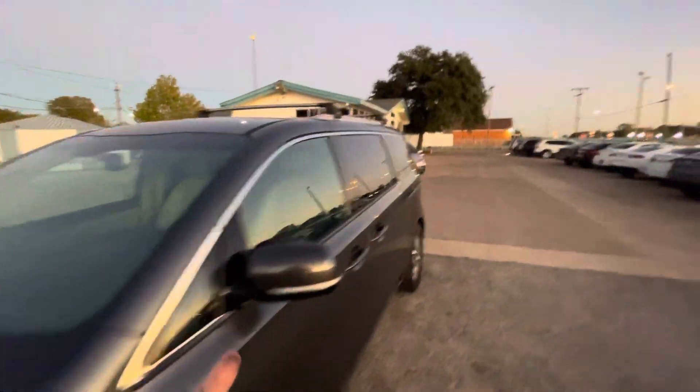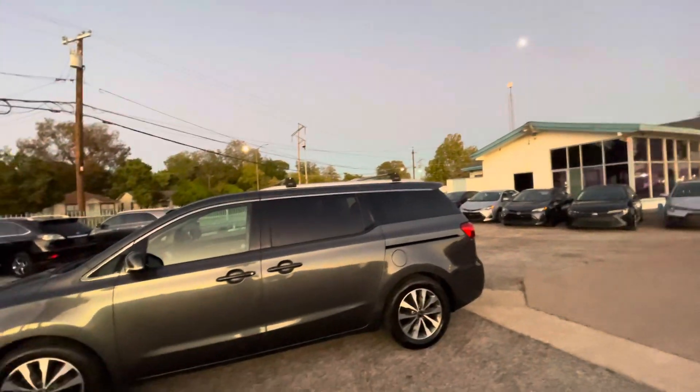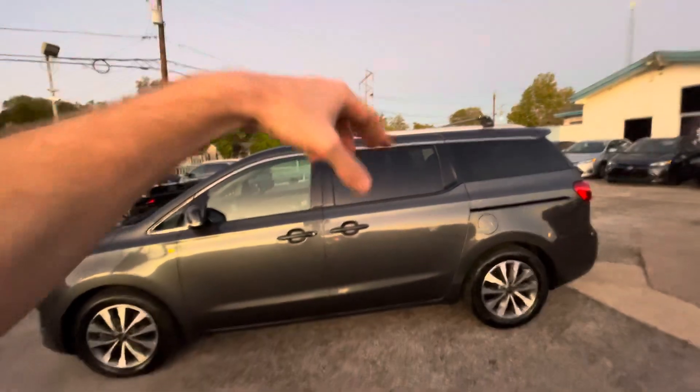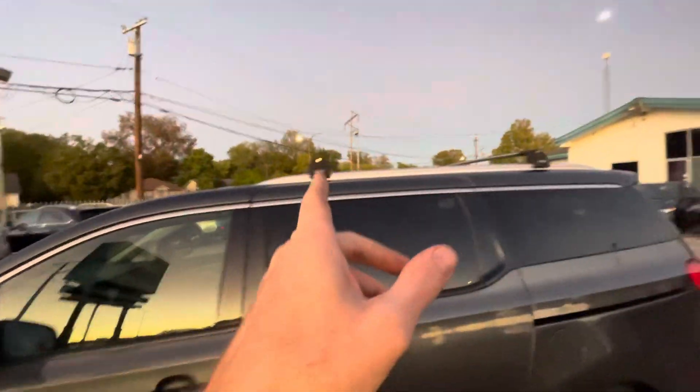Let me also show you underneath so you can make sure we have nothing to hide. There is no oil dripping, no grease or rust. On top of that, every car on our lot goes through a pre-sale inspection and reconditioning done by our mechanics here on site, which makes them eligible for warranty — meaning right now there are no mechanical issues, guaranteed.